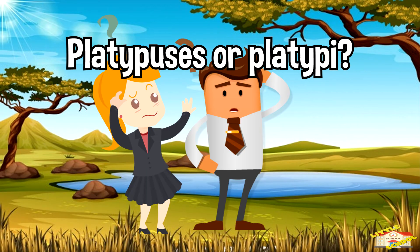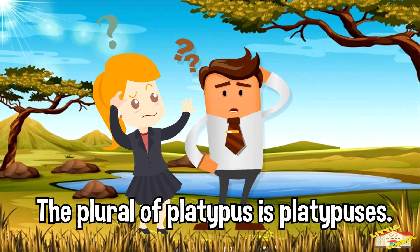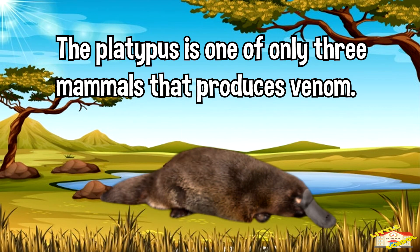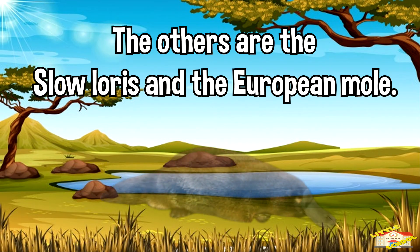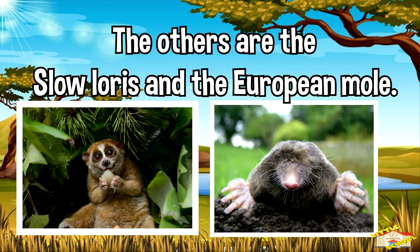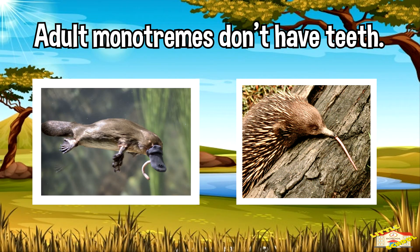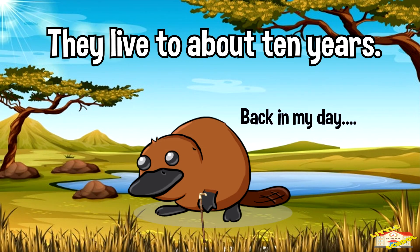The plural of platypus is platypuses. Newly hatched platypuses are the size of lima beans. Platypus is one of the only three mammals that produce venom — the others are the slow loris and the European mole. Adult monotremes don't have teeth, and they live to about 10 years.